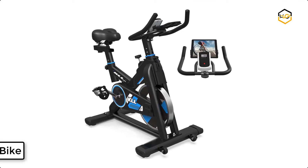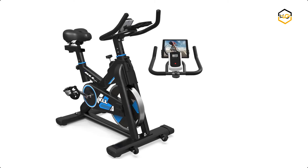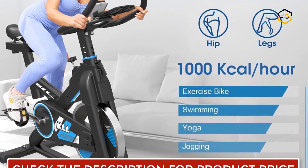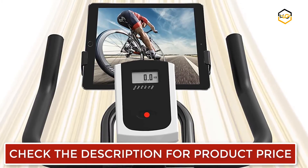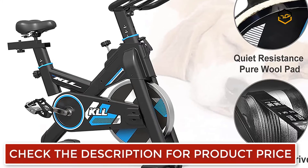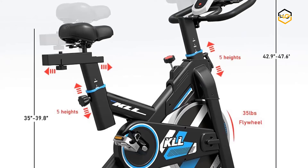At number 3, we have the Labote Exercise Bike. This compact indoor cycling bike features a durable frame design and a max weight capacity of up to 330 pounds. The heavy-duty steel frame and bottom support bar can withstand more intense exercise. The easy-to-adjust two-way handlebars and four-way seat can adapt to most body types, and the super soft seat cushion makes your ride more comfortable. The non-slip handlebar is designed for more intense exercise.